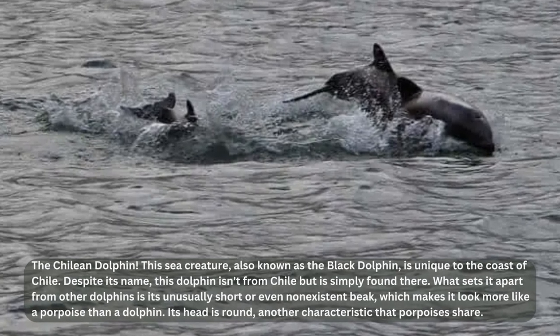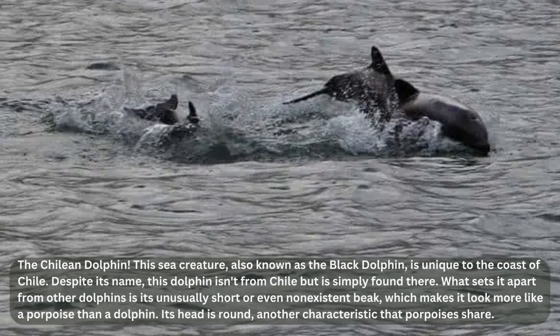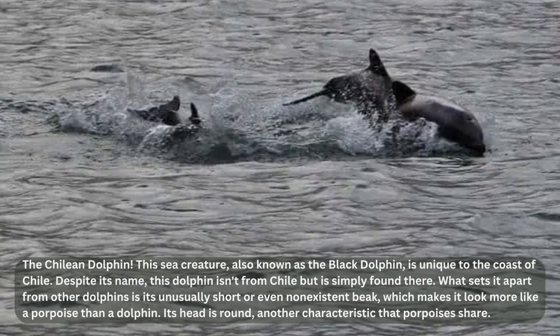Let me tell you about the Chilean dolphin. This sea creature, also known as the black dolphin, is unique to the coast of Chile. What sets it apart from other dolphins is its unusually short or even non-existent beak, which makes it look more like a porpoise than a dolphin. Its head is round — another characteristic that porpoises share. The Chilean dolphin's striking dark coloration has earned it the nickname 'black dolphin.'